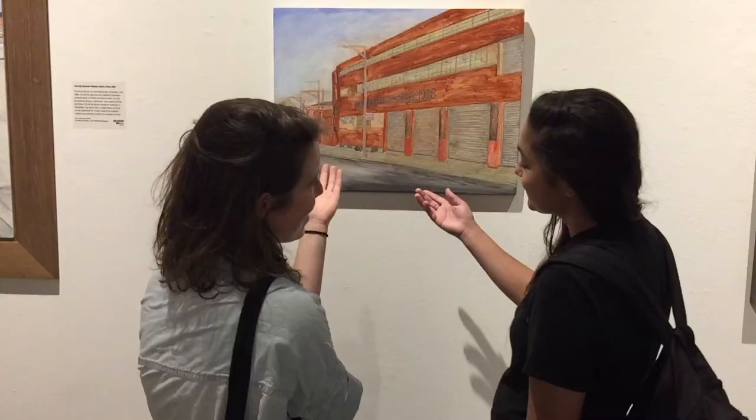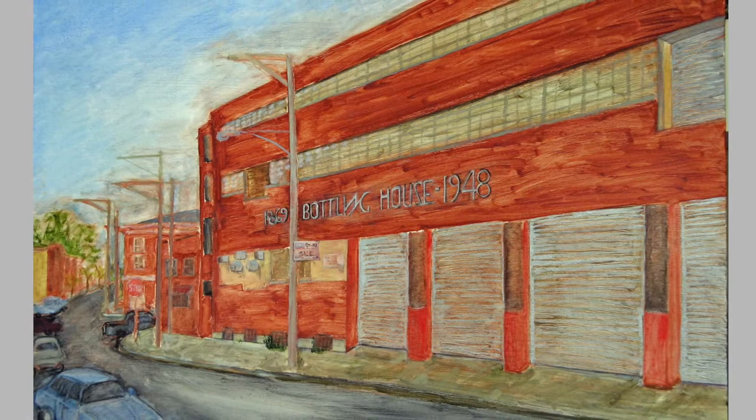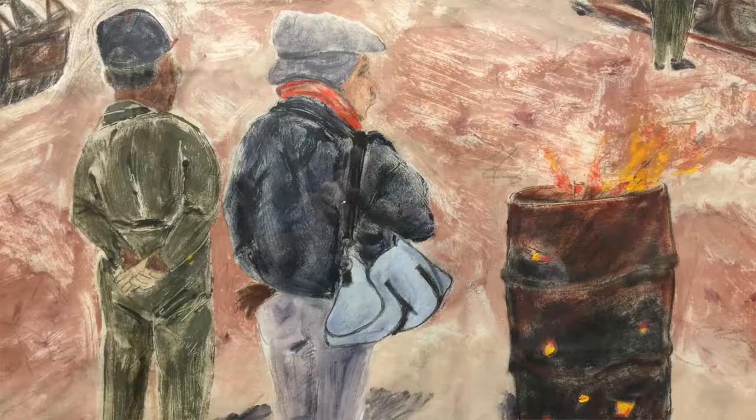Living in Northern Liberties and then starting to make images, I became really interested in the history of the neighborhood. I started to wonder about why these changes were taking place — why the neighborhood first emptied out, why all these businesses closed.